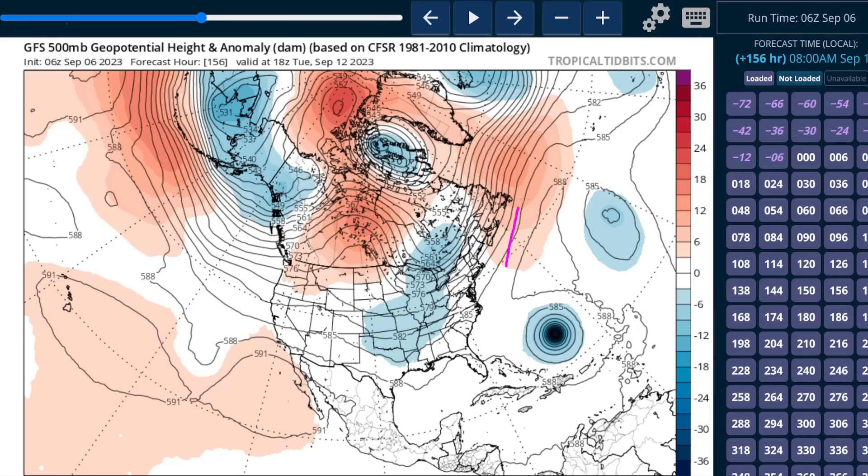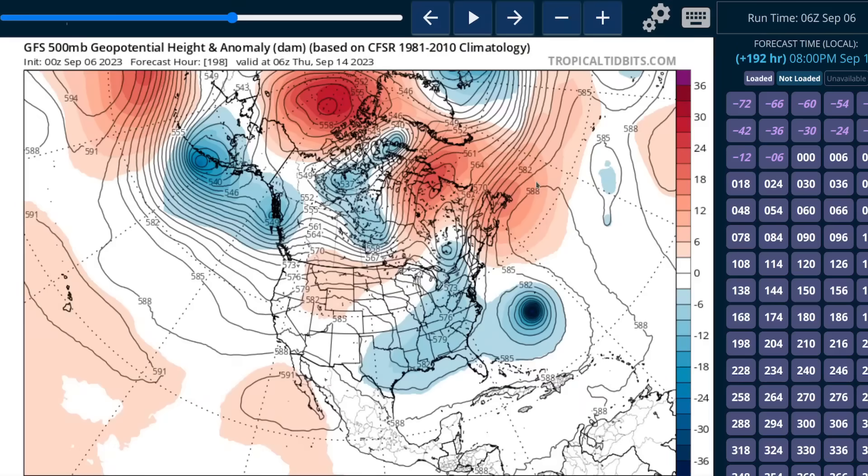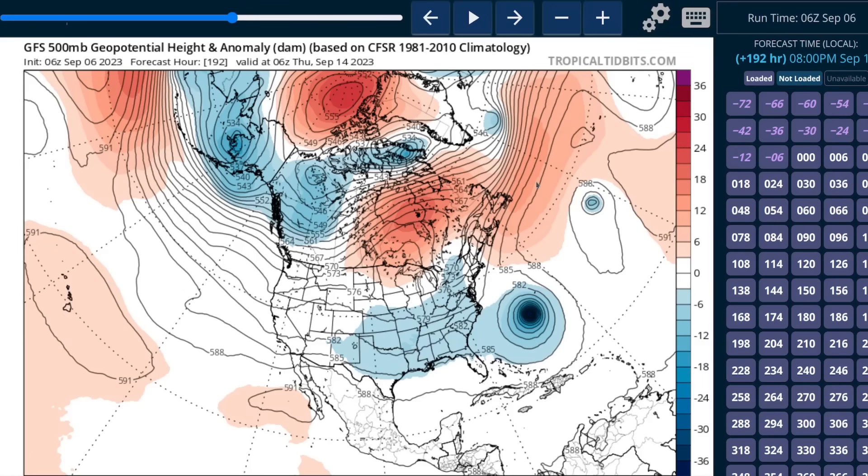Instead, with this subtropical ridge to its north, we expect Lee to turn around its periphery toward the north at some point. The question is where and when, and this will depend on complicated jet stream activity to the north of Lee. At seven days out, we have the subtropical jet to the west of the hurricane, a trough over western Canada, a ridge over Hudson Bay, a sharp trough perhaps digging into New England, and another ridge over Nova Scotia and Newfoundland. This high-amplitude pattern is difficult to predict, especially a week in advance. Model runs have looked quite different every time — a lot of shifting around of these steering features, with not a lot of confidence in the position and timing.